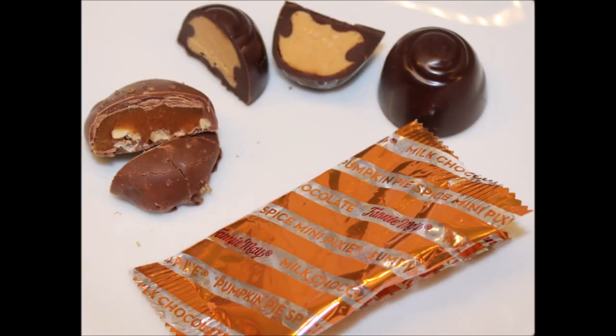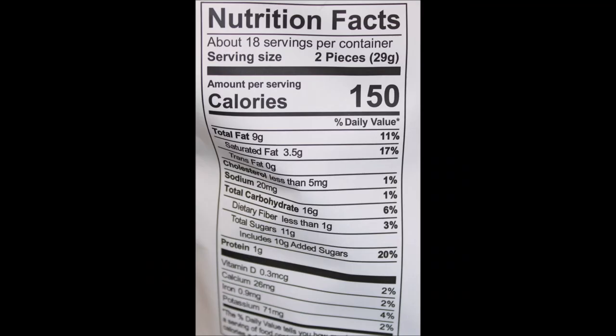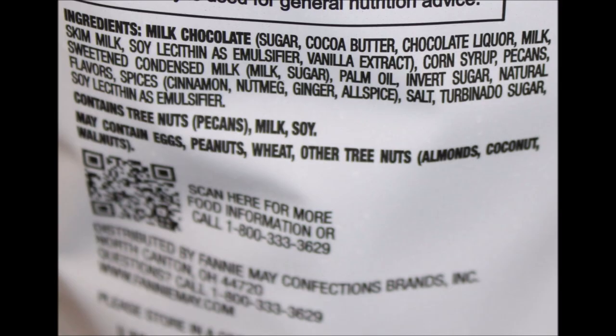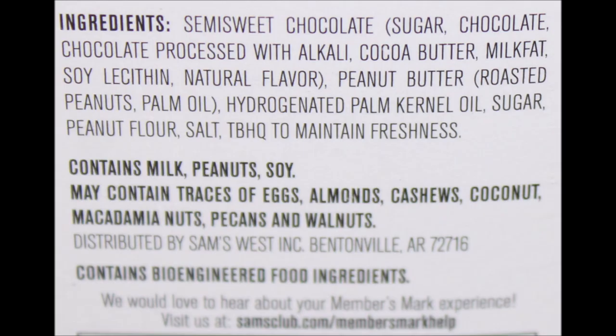This bag was $12.98 — totally worth it. Buy these. Don't get those peanut butter ones. Especially if you're a peanut butter lover, just get Reese's Cups. That's what your relatives really want for Thanksgiving anyway. And if you want buckeyes, you can find them a lot cheaper, because that's basically what those peanut butter delights are. So yeah, don't buy those.